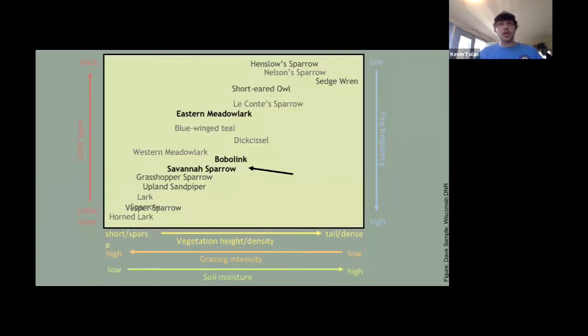When we focus on bobolink and Savannah Sparrow, it's important to realize that managing for bobolinks means we are also managing for other grassland birds. Grassland birds exist on a continuum from short to long vegetation, which also mirrors litter layer and grazing intensity. Bobolink and Savannah Sparrow have pretty similar habitat needs, and the Meadowlark, while not quite the same, is relatively similar — especially in vegetation height.